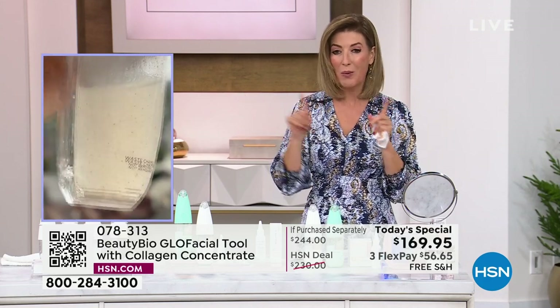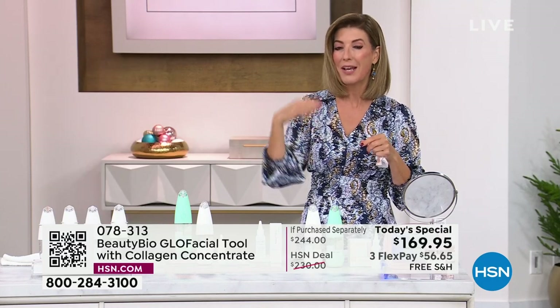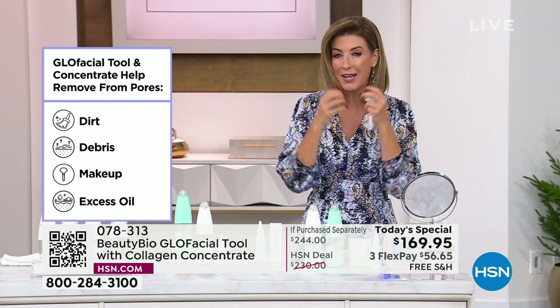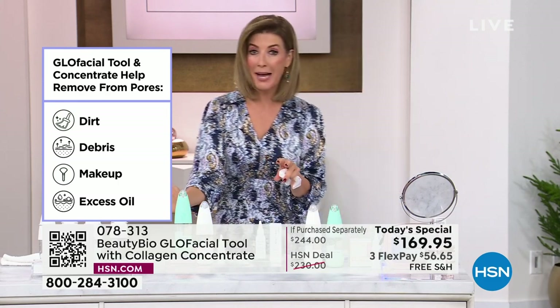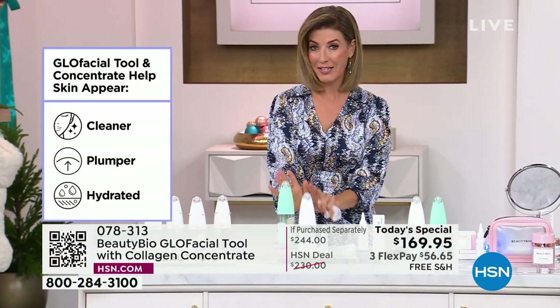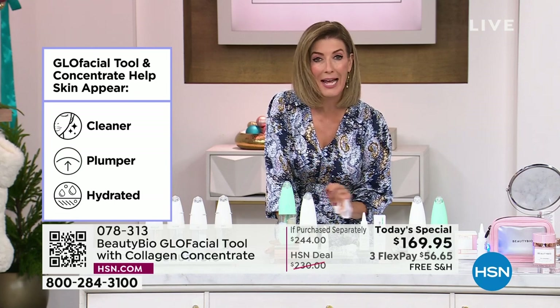We want to see what's in your waste chamber — share them, post them, let me know on Facebook. Because when you get your waste chamber for the very first time, you're going to see what was in your pores — the makeup, the sunscreen, the dirt, the debris, everything that was in the air. If you have a lot of gunk in your pores, that's what enlarges them. So if you'd really like to diminish the appearance of your pores, this is perfect for you. Let me remind you why this is so special: only today here at HSN, as long as our quantities last, we're doing the Glow Pro Facial tool at the best price anywhere in the country.